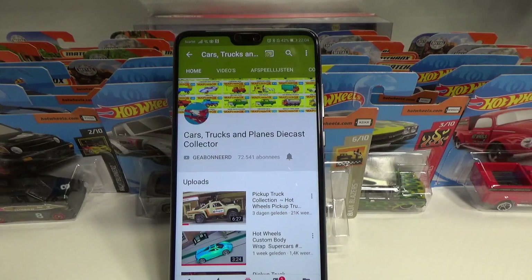Hello and welcome to Chasing Diecast Cars. In this chase report we're going to take a look at what I found at the beginning of June 2019 in Germany, and also something I found on the way home from Germany in a supermarket where I also did a vlog.